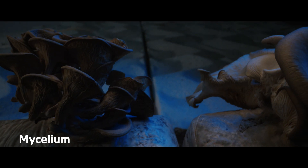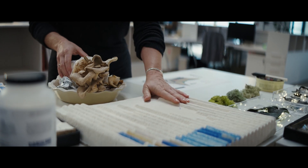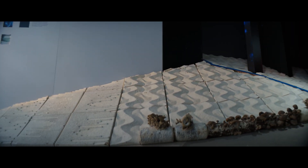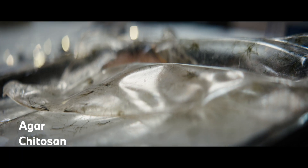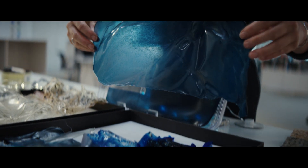We learned how to grow mushrooms, and the roots they grow from is the mycelium base. We made acoustical panels that dampen the sound environment. In addition to that, agar and chitosan — materials derived from seaweed and shellfish — are really great alternatives to plastic and are completely biodegradable.